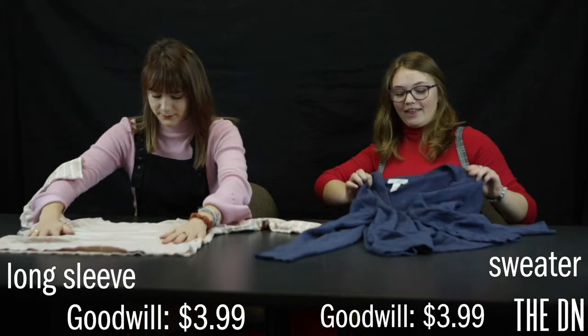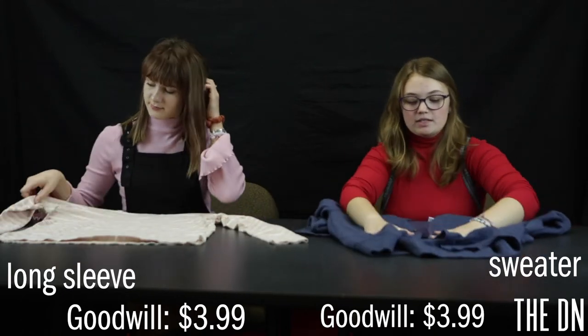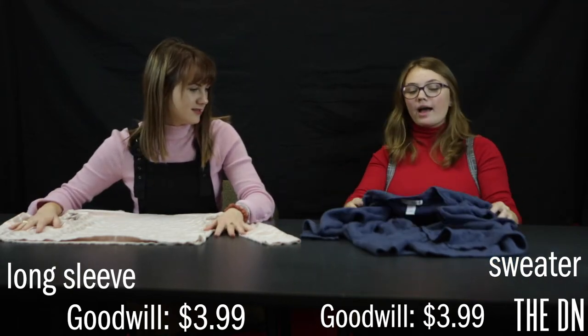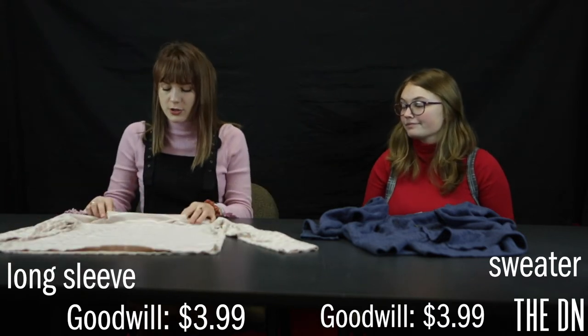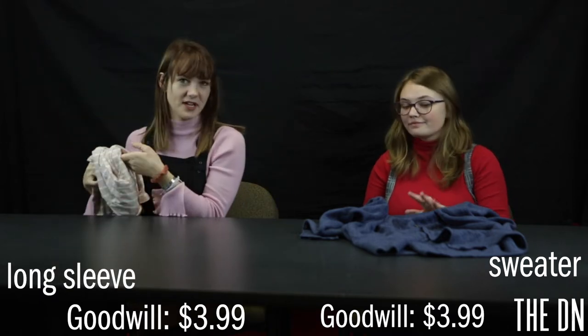This is my cardigan that I got at Goodwill, also $3.99. It buttons. I think it'll be very cute with a tank top and just some mom jeans — gotta have that preppy look every once in a while. I got this from Goodwill as well — it's just a nice, basic striped shirt. I got it for $3.99. I like it; it's cute.